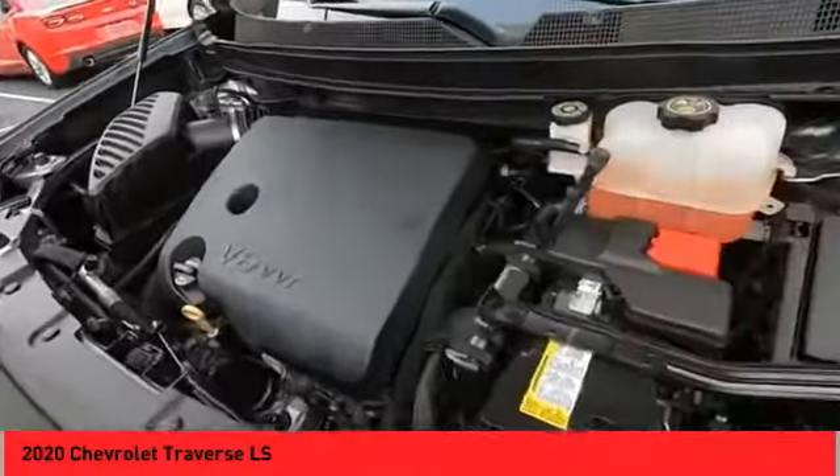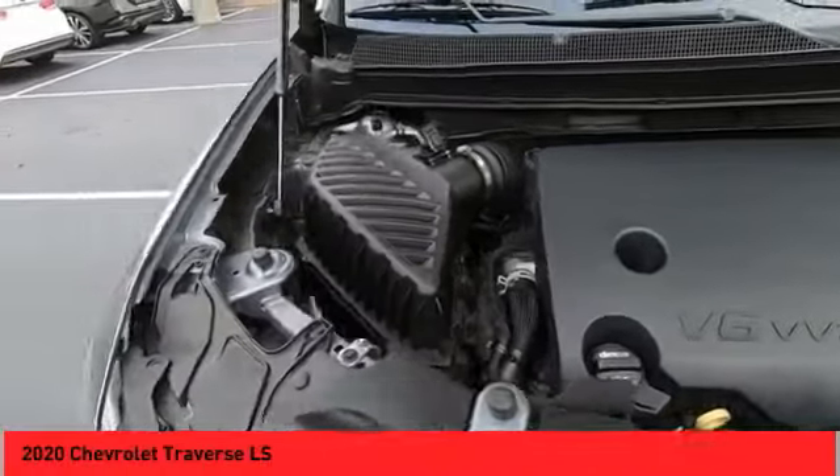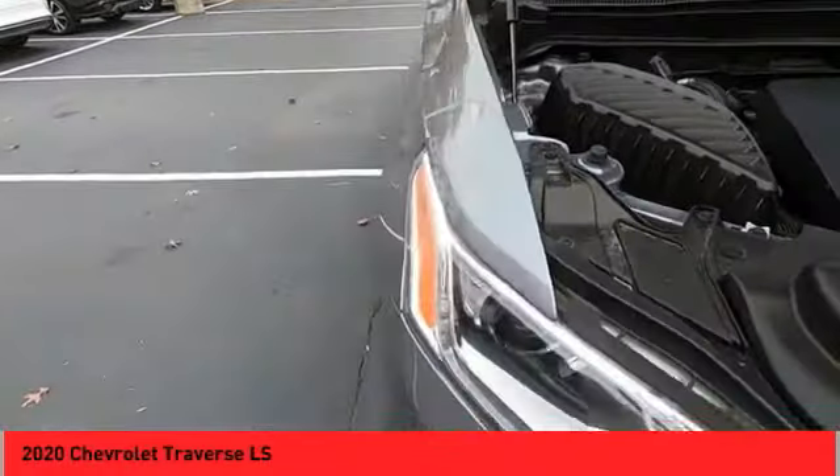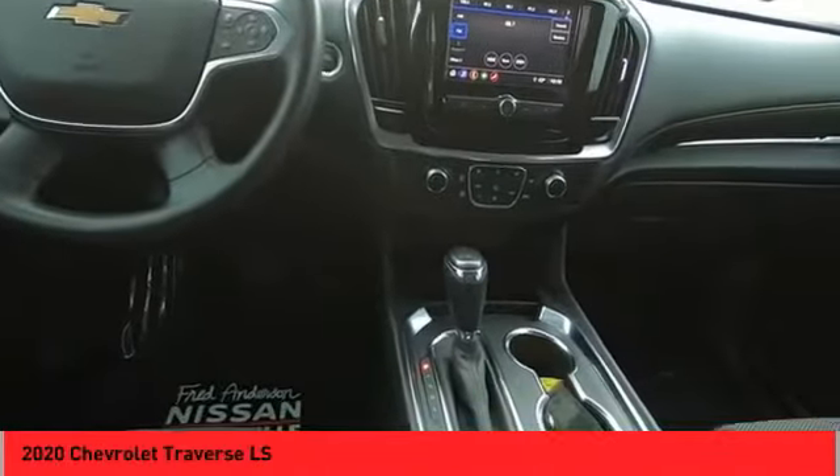Backup camera, auxiliary audio input, steering wheel audio controls, and push button start. This beauty is sure to make you the talk of the neighborhood, so call or drop in for a test drive today.